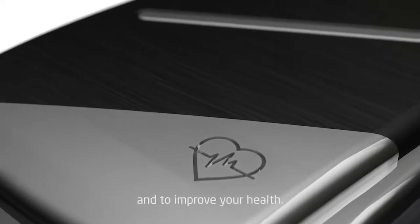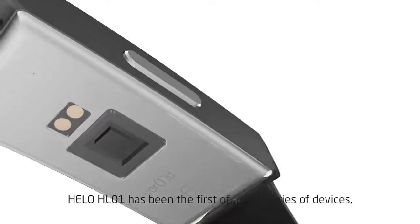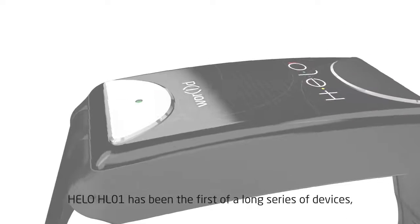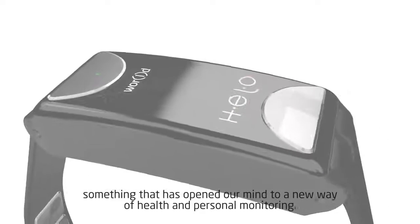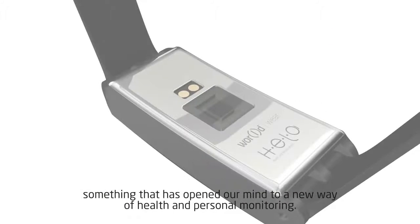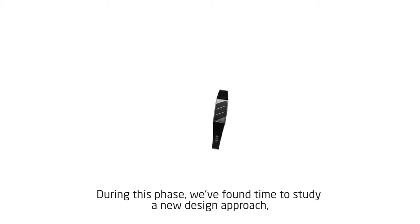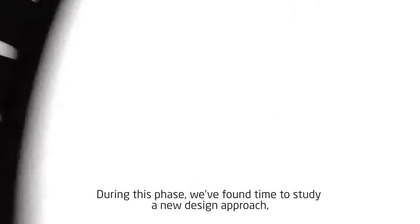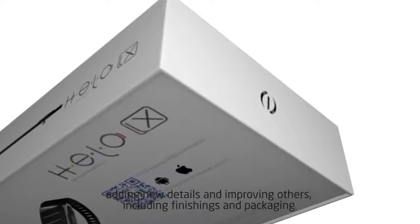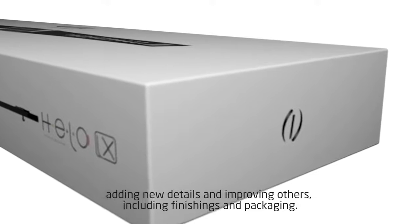We have created Hilo to improve your lifestyle and to improve your health. Hilo HL01 has been the first of a long series of devices, something that has opened our mind to a new way of health and personal monitoring. During this phase we have found time to study a new design approach, adding new details and improving others, including finishings and packaging.